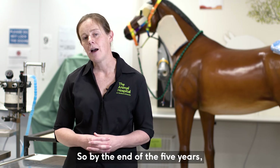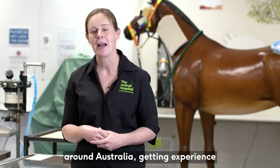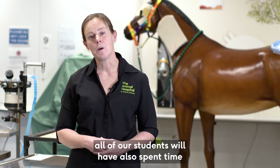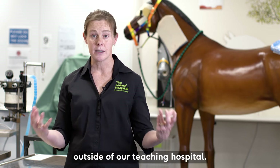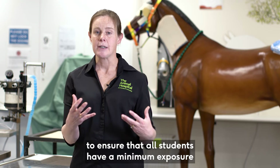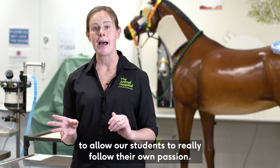By the end of five years, all of our students will have spent time at rural practices and farms around Australia getting experience with different kinds of farm animals. All students will also have spent time in small animal veterinary practices outside of our teaching hospital. There are certain requirements to ensure a minimum exposure to these opportunities, but there's also flexibility to allow students to really follow their own passion.